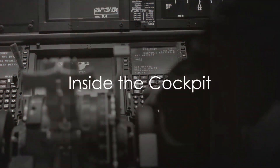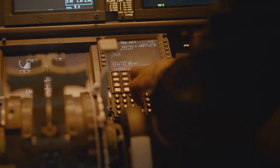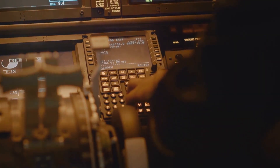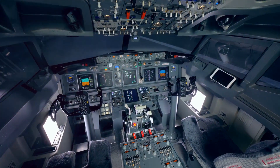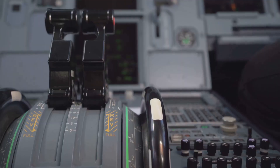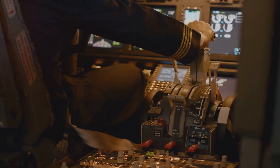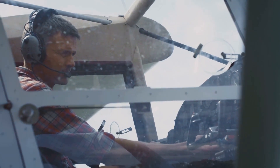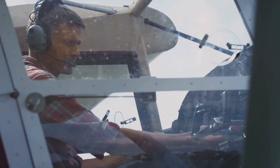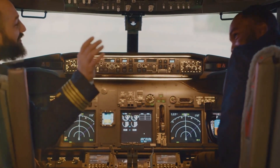Ever wondered what it's like to sit in the cockpit of this marvel? Here we are, ensconced within the nerve center of this extraordinary machine. The cockpit is a symphony of advanced technology, a testament to human innovation. Each dial, each button, each lever is a crucial component in the mastery of the skies — a world where precision, agility, and speed converge, where the pilot becomes one with the machine.